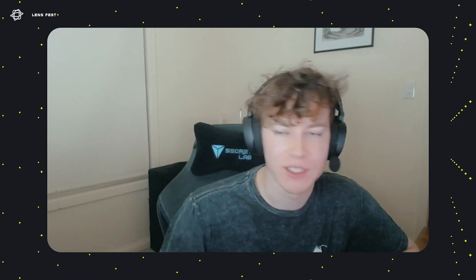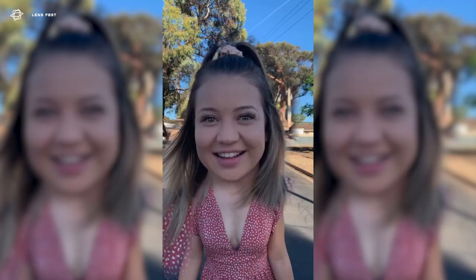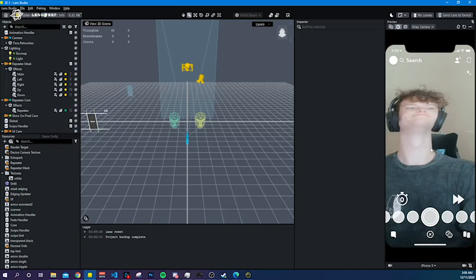Traditional lenses are always great to be used for all sorts of things, especially on Zoom calls — I love using them. But when you're sending a quick snap back to someone, a create lens is something that people will spend more time using and really make it their own.